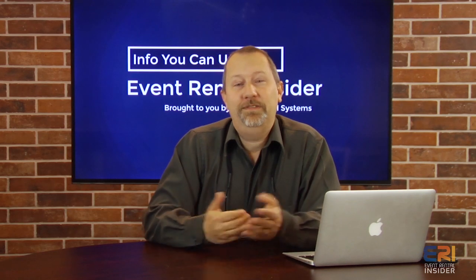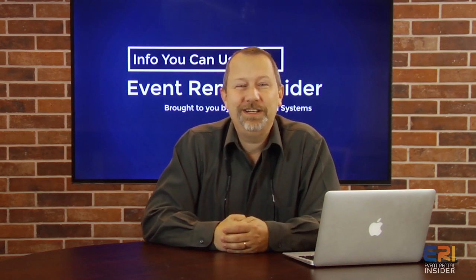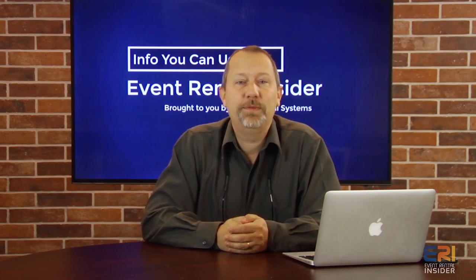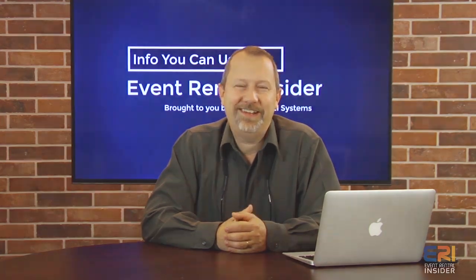I hope that gives you some ideas on how you can use a JV or a joint venture in your company. If you do one or you've done one in the past, please share it in the comments below — we'd love to chat about it and give some other people some ideas. We'll see you next week on Event Rental Insider.